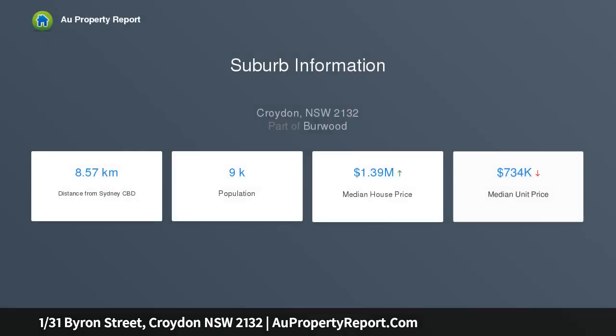Only moments from shops, parks and transport, offering a bright sunny and practical layout that is easy to maintain, making it perfect for investors or the first home buyer.